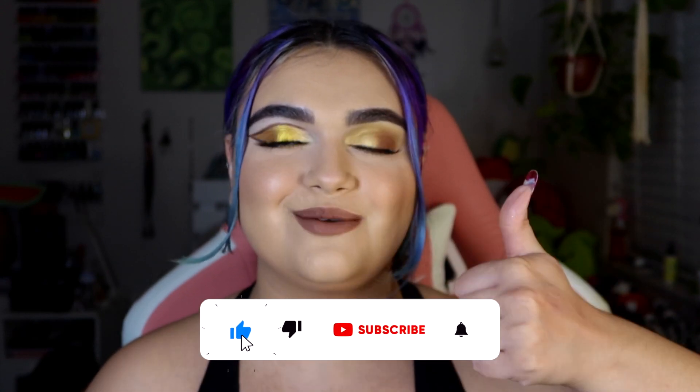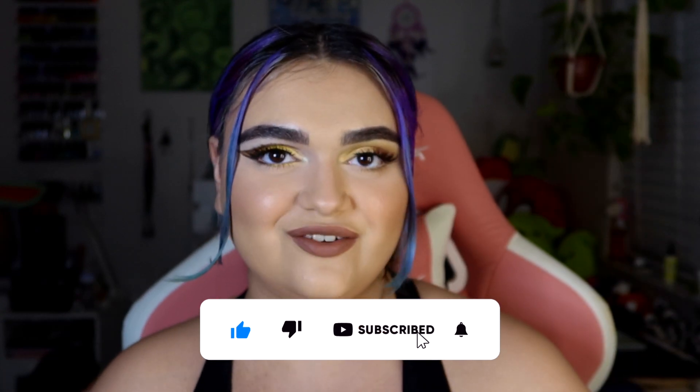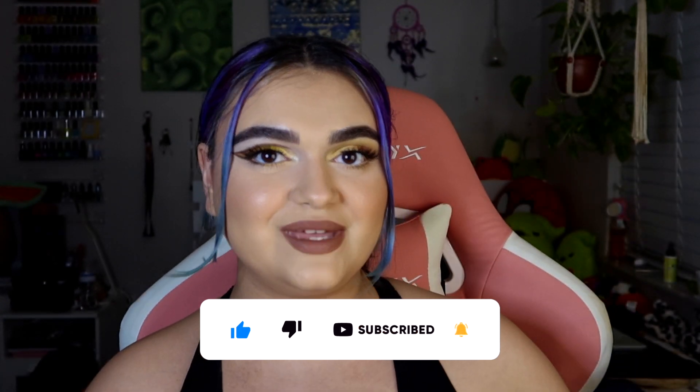That is today's video. I hope you enjoyed it and found it helpful. If you did, please give me a thumbs up and subscribe to my channel for more ColourPop videos. Thank you so much for watching and I will see you in my next one. Bye guys!